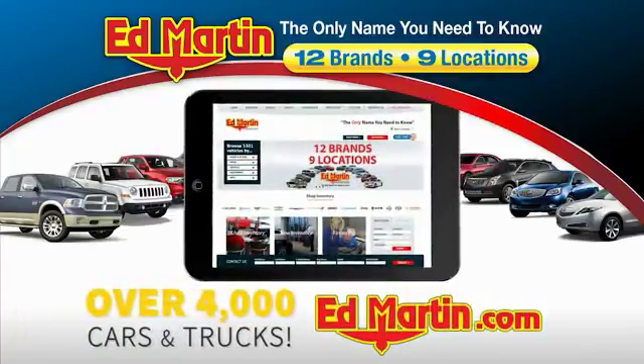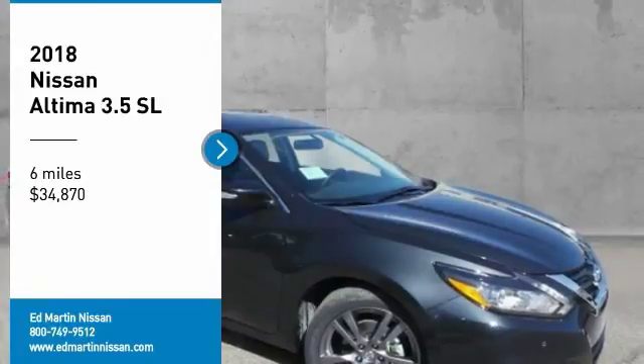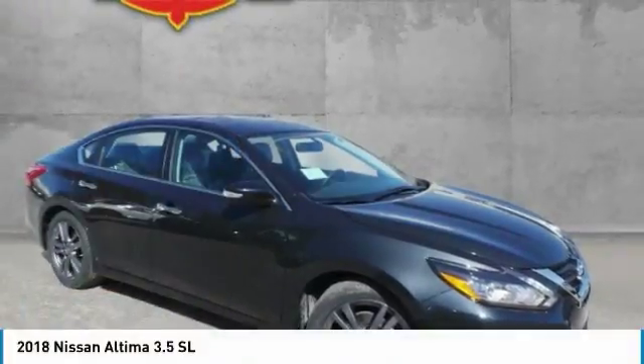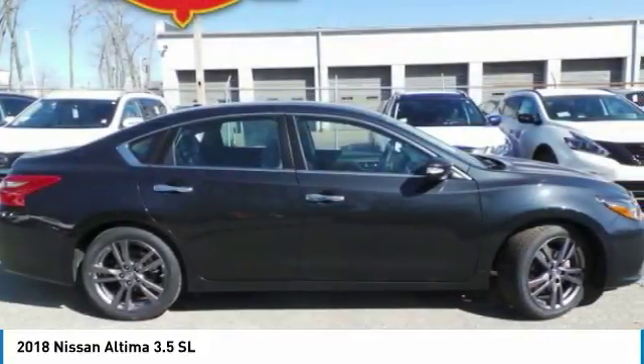You can also shop over 4,000 more cars and trucks online at edmartin.com. We are pleased to show you the 2018 Altima. The Nissan Altima offers advanced features to make life easier,